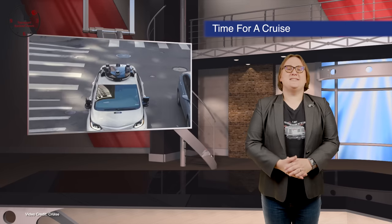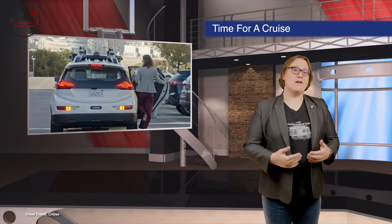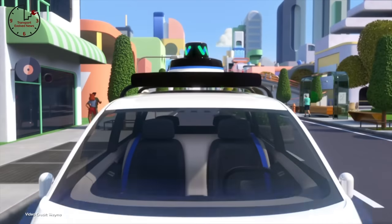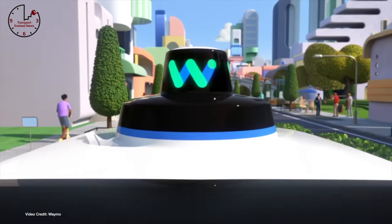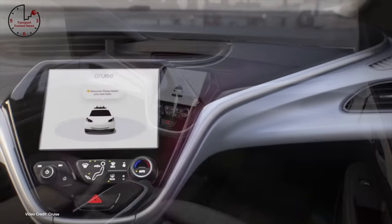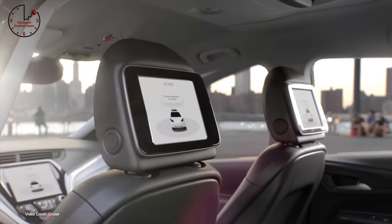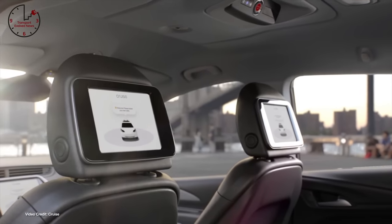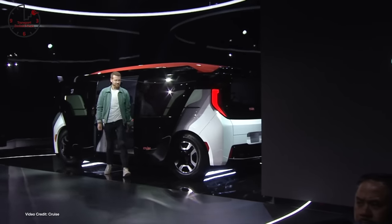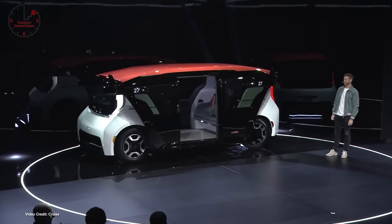We've been eagerly awaiting news of which automaker or startup would gain permission to operate fully autonomous, driver-free passenger services in the state of California, and to be honest, we'd expected the honor to go to Waymo. But this week, the California Public Utilities Commission confirmed that General Motors Cruise has pipped Waymo to the post, earning official approval to operate a public autonomous vehicle service in the state. While it is technically a pilot program permit at the moment, it means that we could see members of the public ride in Cruise's autonomous cars for the first time.